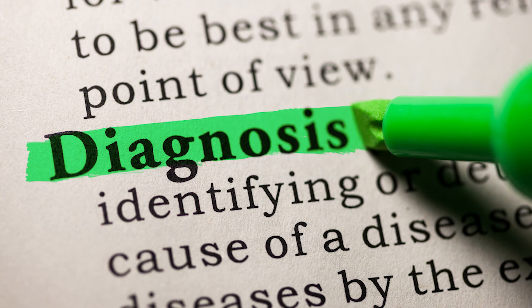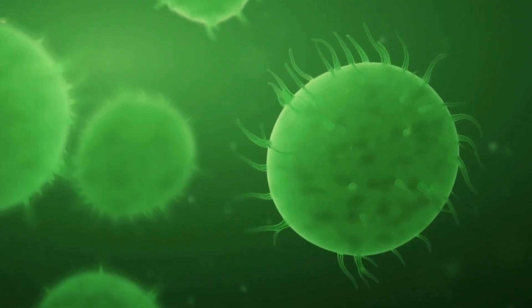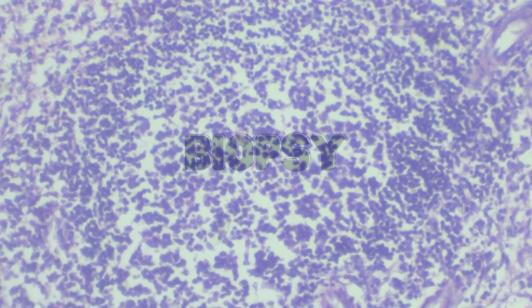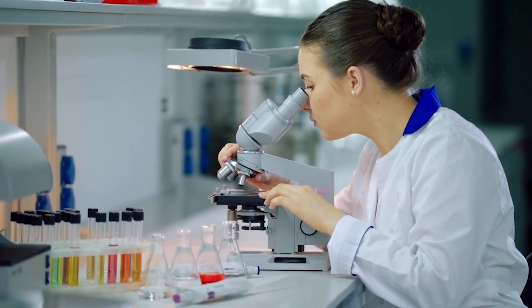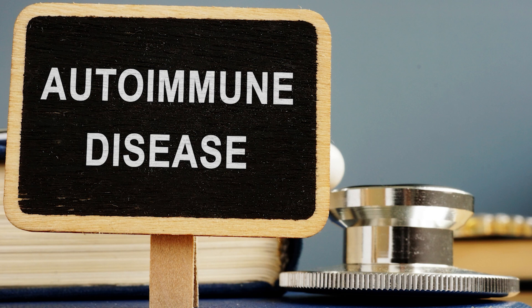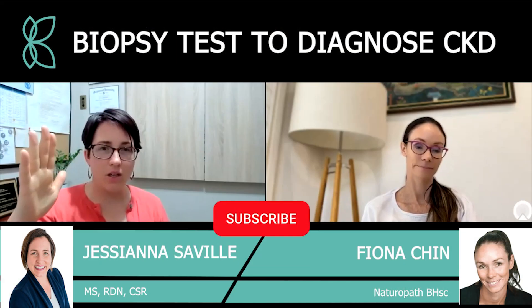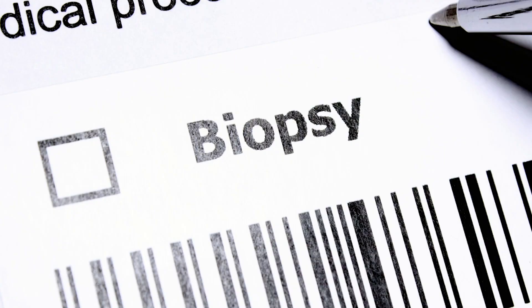A biopsy is a very important test, especially with an autoimmune condition. In a biopsy, they take a tissue sample, put it under a microscope, and can really figure out what the diagnosis is. If you have an autoimmune disease like IgA nephropathy, the doctor is going to have a hard time making a definitive diagnosis without a biopsy.